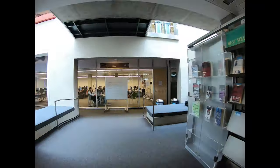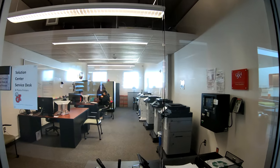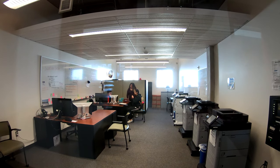Also on this floor to the left is the IT Help Desk, the Solutions Center. Here you can get help with university computers, technology, and printing. This is room 1350.